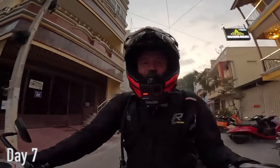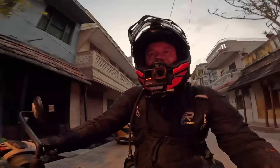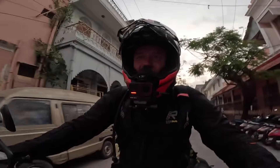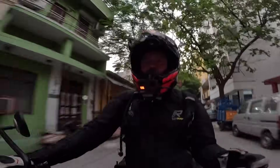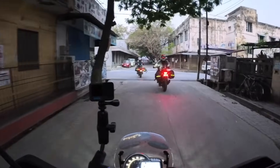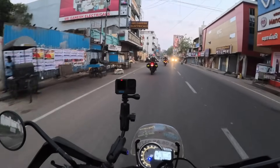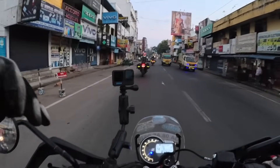Good morning guys, welcome back to the channel. I've jumped on the Triumph Scrambler 400X — this is the first of three days I'll be riding this bike. I've already ridden the KTM 390 Adventure and the brand new Royal Enfield Himalayan 450, and now it's my turn on this beautiful scrambler. As always, early start, about six o'clock in the morning, over 400 kilometres to do today. We're heading to a place called Proditor in the Andhra Pradesh region. Travelling through Tamil Nadu state.